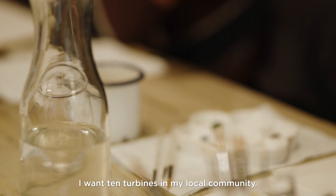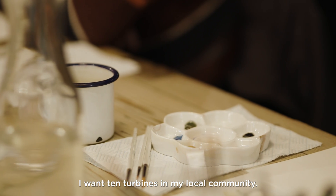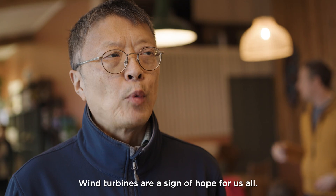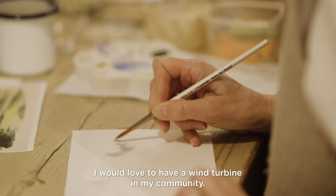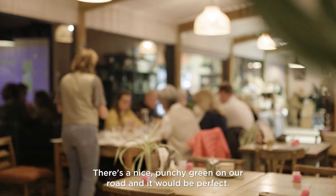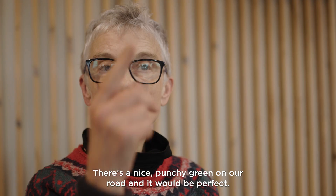Welcome along to River Cottage. I'm Harriet. I'm a watercolour artist and auditor. I want 10 turbines in my local community — bring it on. Wind turbines are a sign of hope for us all. Yes, I would love to have a wind turbine in my community. It would fit really nicely. There's a nice patch of green on our road and it would be compact.